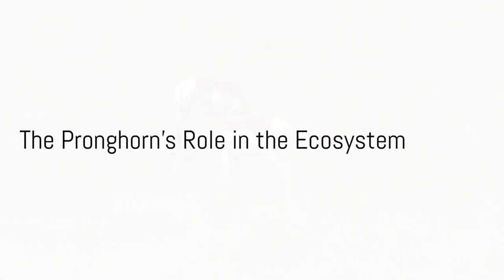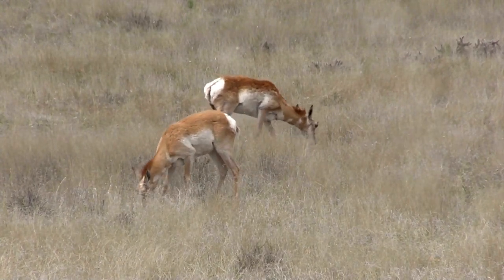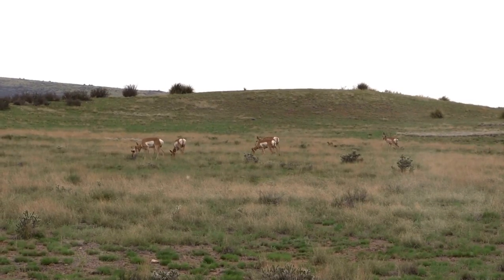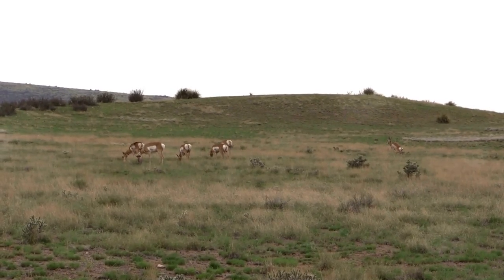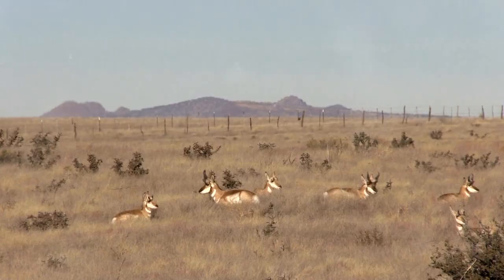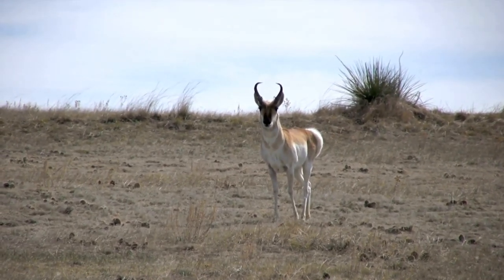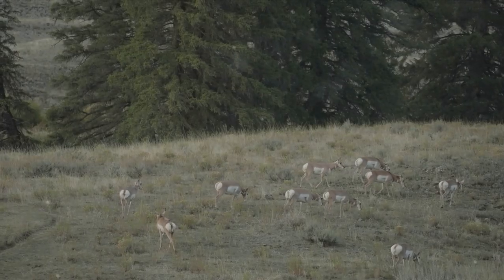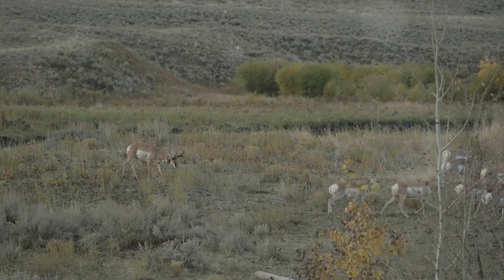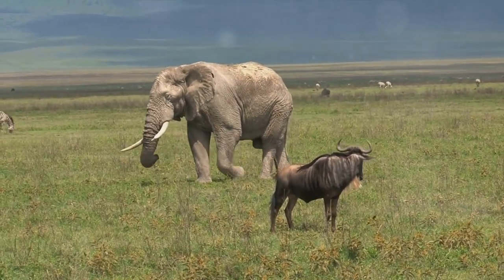The pronghorn plays a crucial role in its ecosystem. This fleet-footed creature is not merely a marvel of speed and endurance — it's a key player in the environmental health of the prairies it calls home. It's all about balance. Pronghorns, as herbivores, feed primarily on a variety of grasses, shrubs, and forbs. Their grazing habits help manage vegetation, preventing overgrowth and promoting biodiversity. This is particularly important in prairies, where unchecked growth can lead to a dominance of certain plant species, reducing the overall diversity of the ecosystem. By acting as a prey species, pronghorns also contribute to the health and stability of predator populations. Their incredible speed and endurance make them a challenging target, helping ensure only the fittest predators succeed, contributing to a balanced and healthy ecosystem.